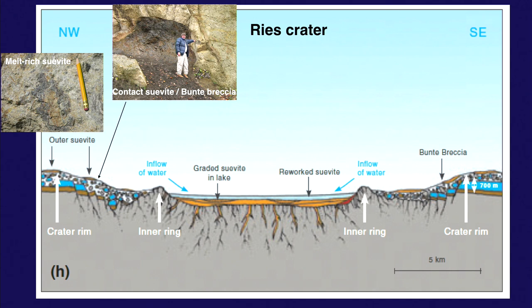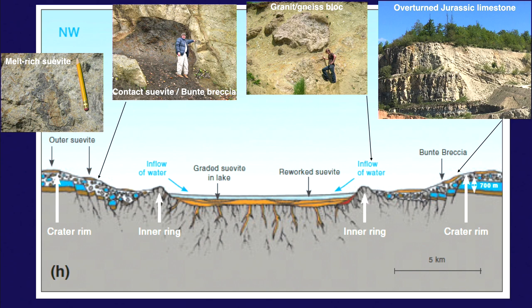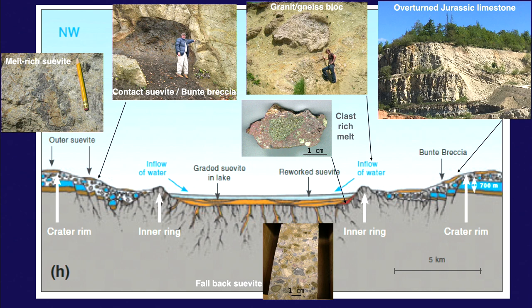The melt goes up and falls back — very classical. At the Ries crater inner peak ring zone, blocks of granite come from depth. In a new quarry excavated for cement production, beds are inverted — huge chunks of Jurassic limestone turned upside down at the edge of the crater. Drilling found suevite inside the crater, with an impact melt breccia, and lake sediment on top. Compared to other craters, Ries has very little melt.